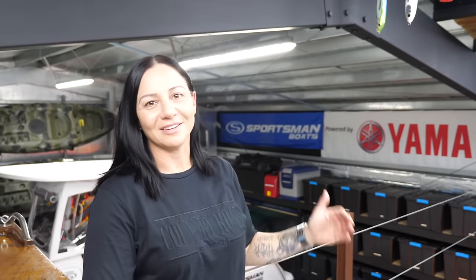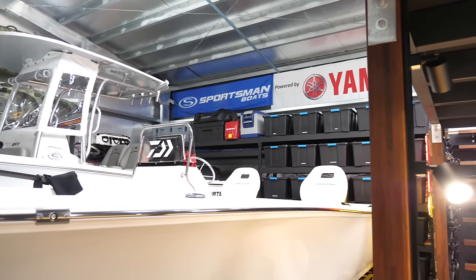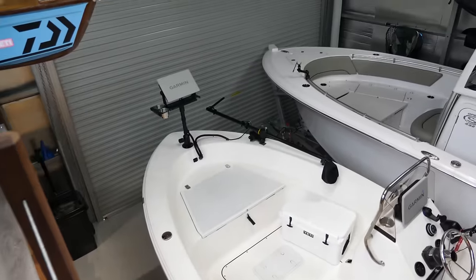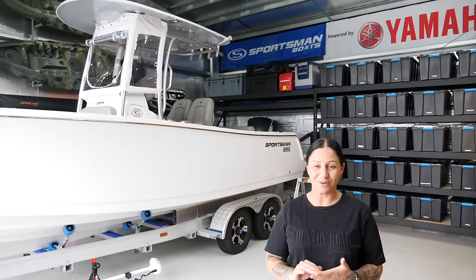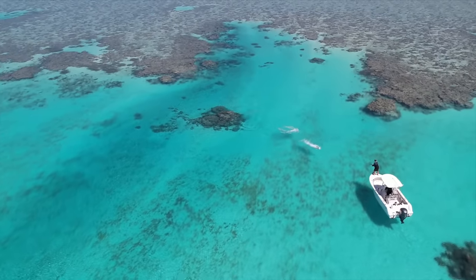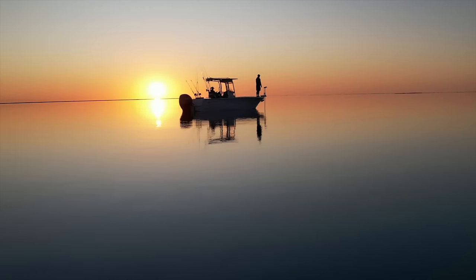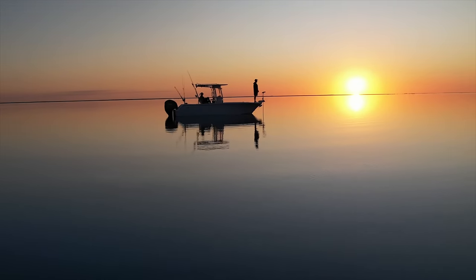Looking over the balcony — that's where it's at. For those following us, you'd know that in October 2022 we took ownership of our new Sportsman 232 Open and we've been extremely impressed with it since day one. So it was a no-brainer to upgrade our small boat to another Sportsman. Will is now going to give you a tour of the small boat.